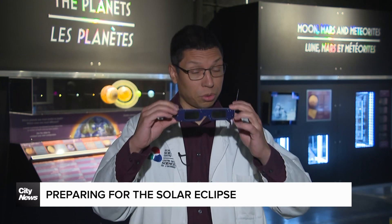You want to make sure that you have a pair of glasses — whether they're eclipse glasses, you want to make sure that they have the right standard on them so that they're authentic and they will protect your eyes from the Sun.